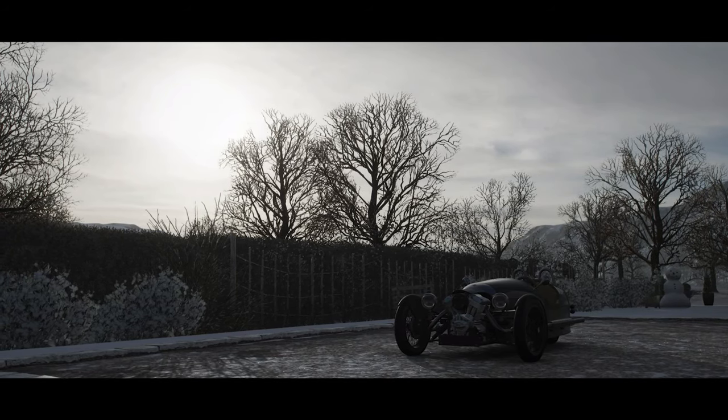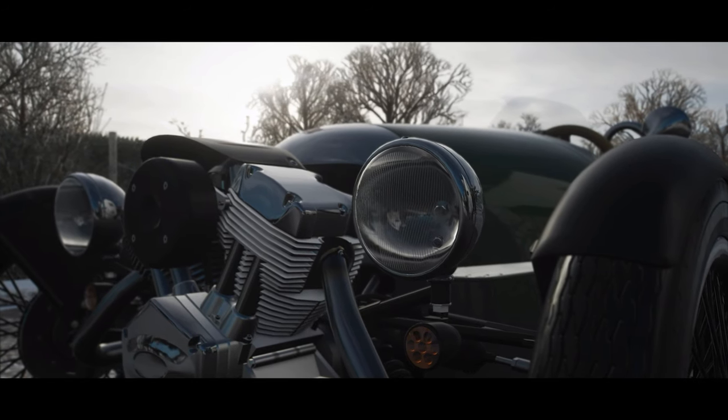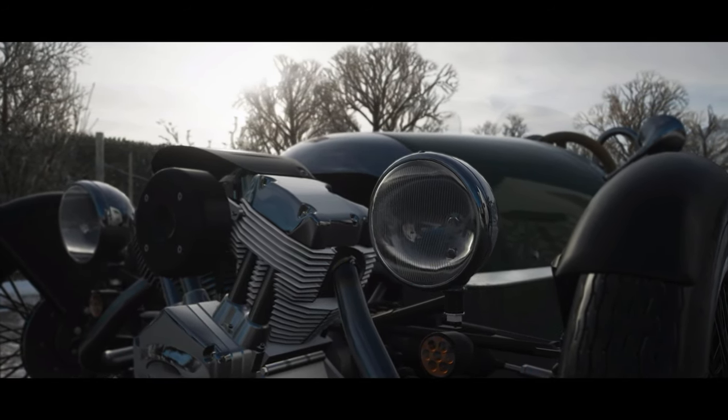Welcome everybody to Forza Horizon 4, and today we're taking a look at the 2014 Morgan Freewheeler. This was produced between 2012 and 2021.